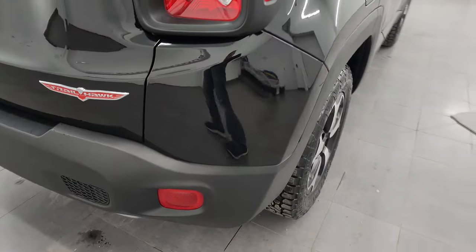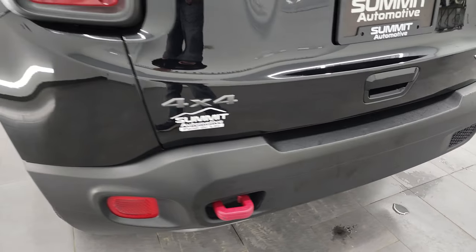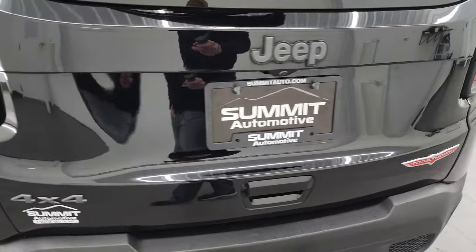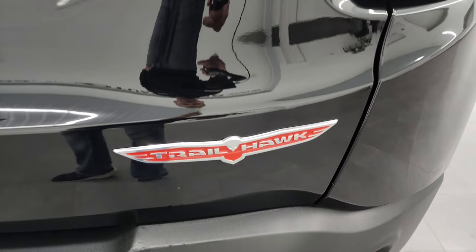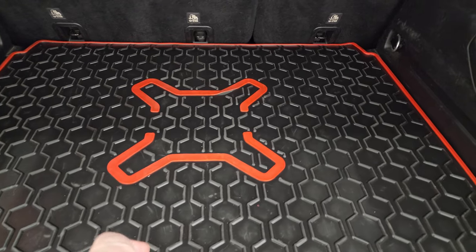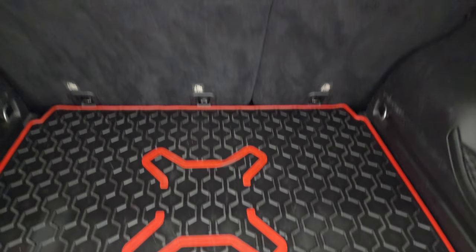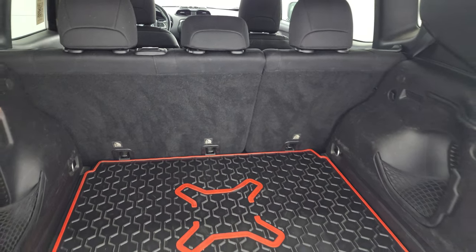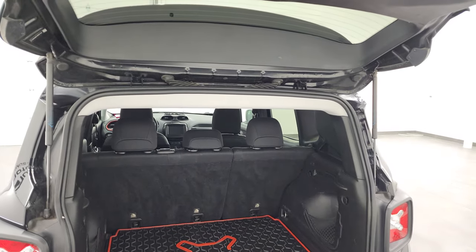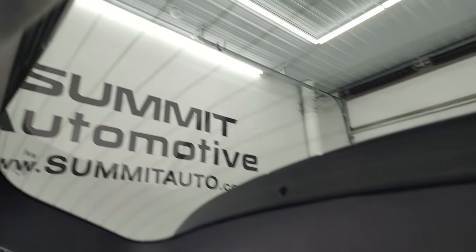Coming around the back, the rear bumper and gate are in excellent condition as well — no major dents or dings back here. You get the really good-looking Trailhawk logo, one of my favorite Jeep logos. There's an all-weather floor mat back here and you also get a full-size spare tire and jack tools. The seats fold down for extra storage and those shocks are doing a nice job holding your rear gate up. And if anybody ever asks where Sasquatch is — he's climbing up the back of your windshield.